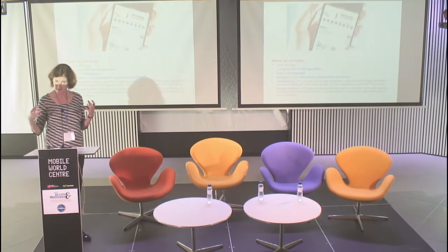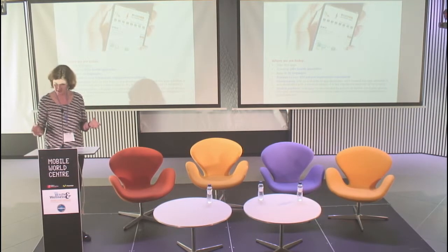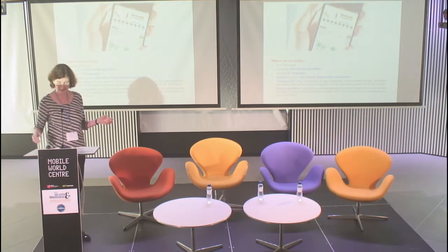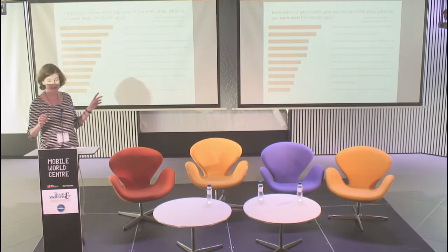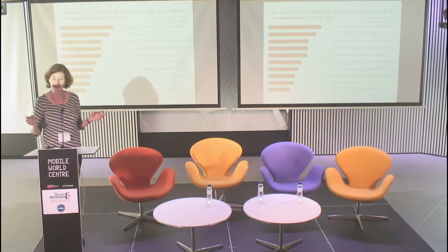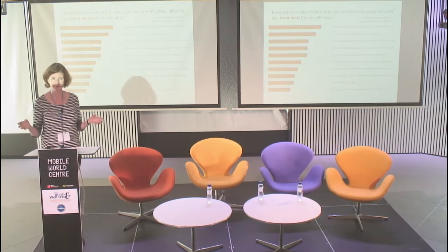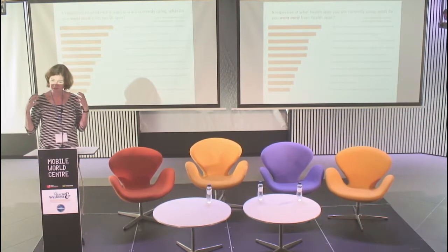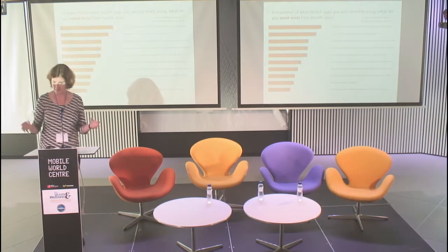From that, we started doing more research into what exactly patients want from apps but aren't finding out there. So amongst these 150,000 apps, there are still lots of needs which aren't being addressed. We conducted a global survey of patient groups, which we did with Health 2.0 — so thank you very much Pascal for your support. We asked them what was missing, and what came out was particularly in five therapy areas.